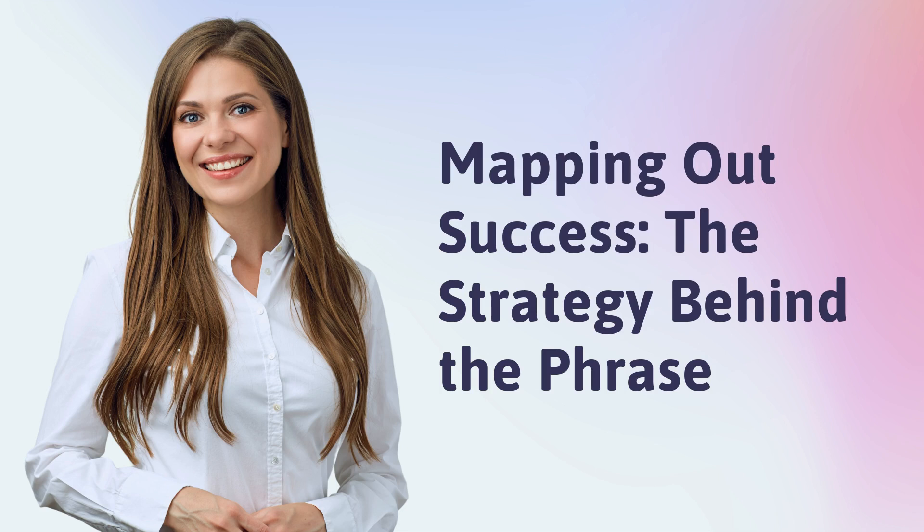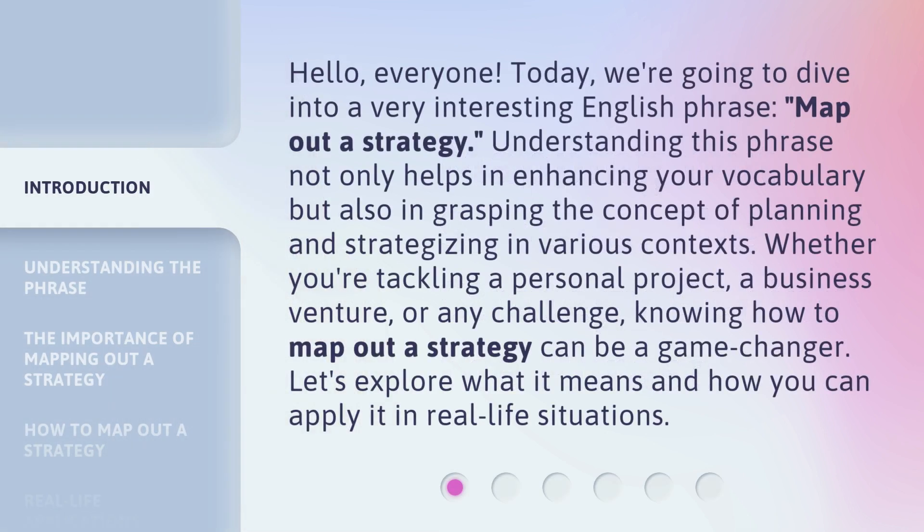Mapping out success: the strategy behind the phrase. Hello, everyone. Today, we're going to dive into a very interesting English phrase: map out a strategy.